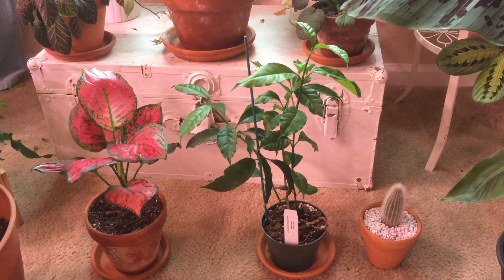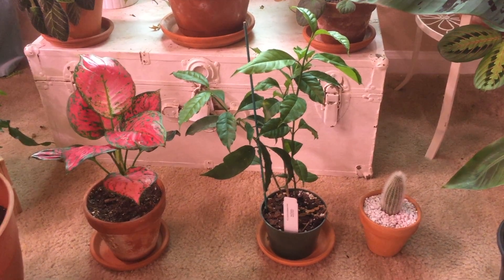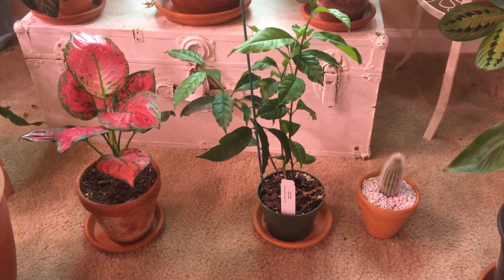All right, plant loving people, let's do a quick plant haul of the plants that I've collected over the last few weeks.